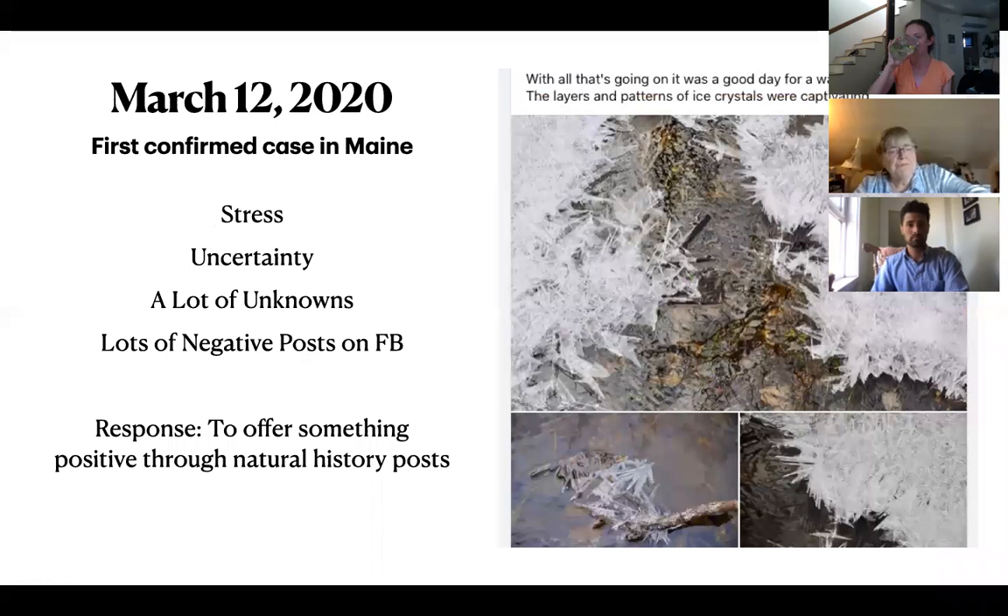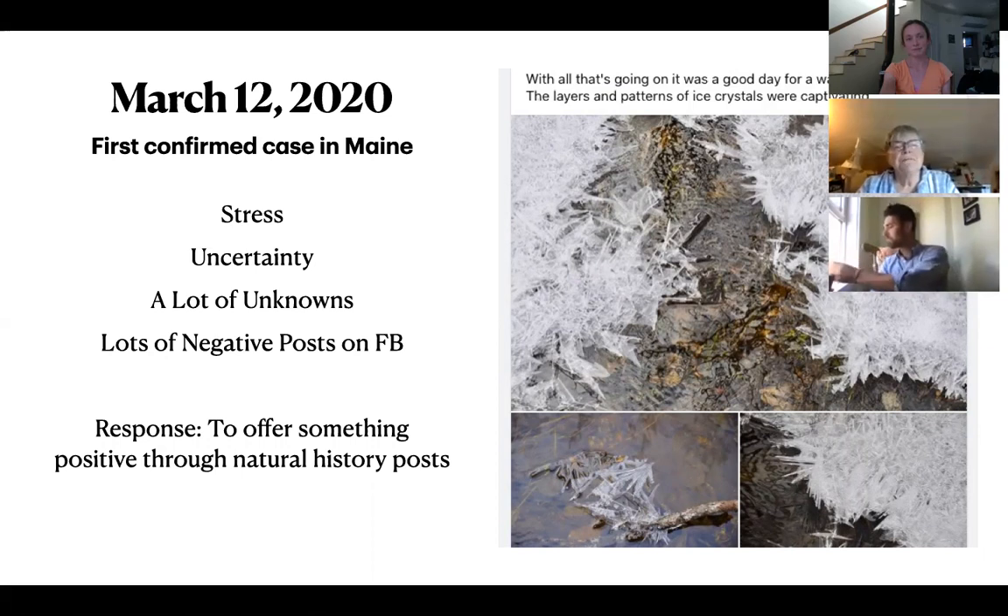Looking back to the very beginning — when COVID didn't even have a name yet, it was just 'a coronavirus,' considered new and novel — even though we still live in uncertain and stressful times, it was even more so at the very start because there were so many unknowns. We didn't know what social distancing was, we didn't know how it was transmitted. One of the things I found was that when I was on social media, particularly Facebook, it reflected that very stressful, negative energy.